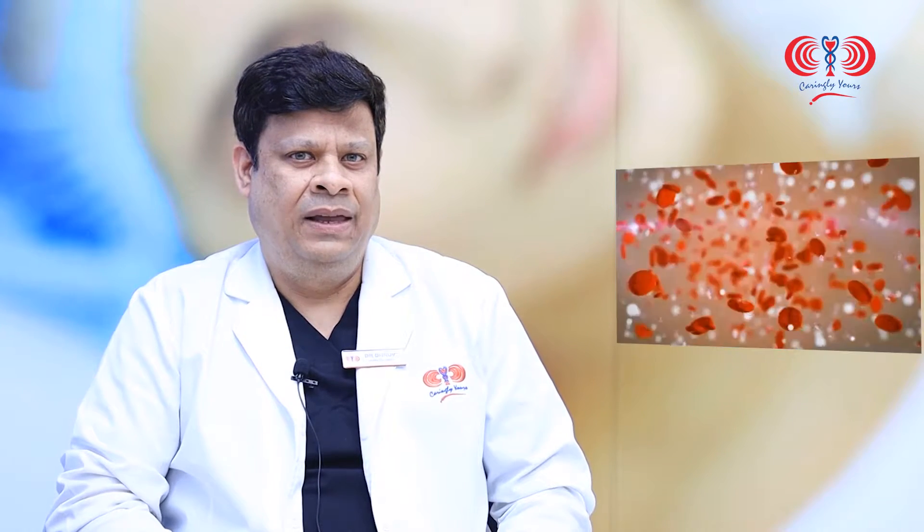I would be focusing on a particular treatment which we are doing nowadays for hair fall, that is called PRP. PRP stands for platelet-rich plasma, and what we do is we take your blood, take out the platelets which are cells in the blood, and inject them into the scalp at different places.